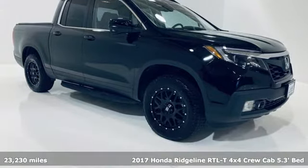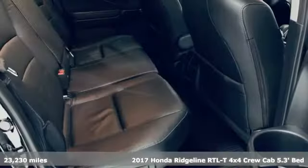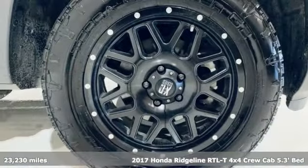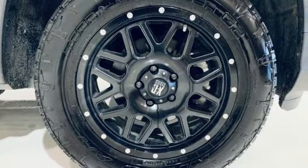It's a 2017 Honda Ridgeline. Honda's created some of the most admired vehicles on the planet, and get ready for an impressive combination of features.